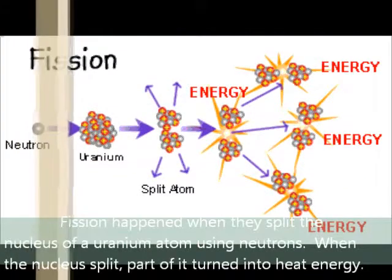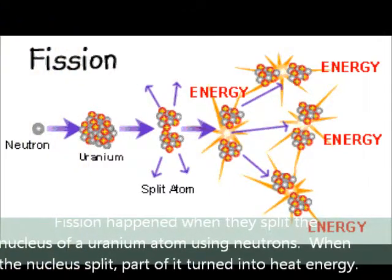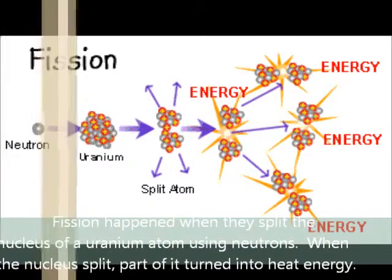Fission happened when they split the nucleus of a uranium atom using neutrons. When the nucleus split, part of it turned into heat energy.